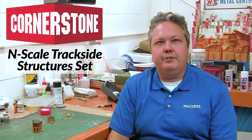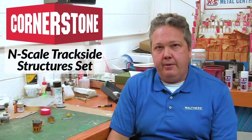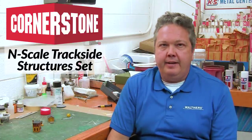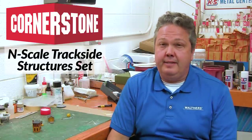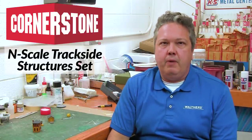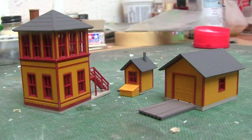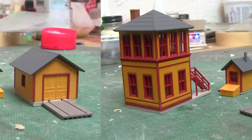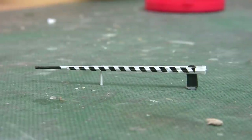Salute the golden age of model railroading with this Walther's Cornerstone N-Scale Trackside Structure Set. An interlocking tower, a crossing shanty, and a hand car speeder shed will set a model railroad from sometime between the 1880s to the 1970s. Your own painting and weathering efforts will help zero in the time period further. This set includes parts to build all three main structures — the tower, the shanty, and the shed — plus two positionable crossing gates and a track speeder.